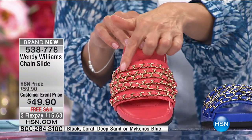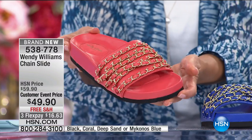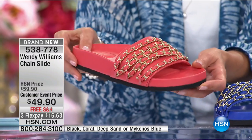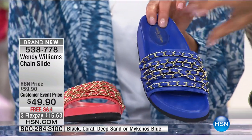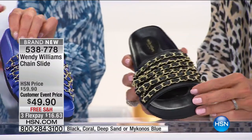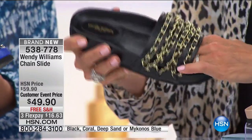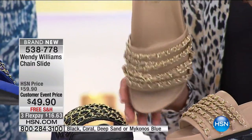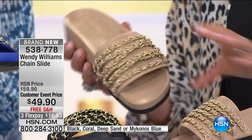Brand new and gorgeous — the gold-tone hardware, chain interlaced with coordinating color all the way around. These are slides, one of the hottest trends of the season. Just slip your foot in. There's the pretty coral — peachy salmon coral — that's going to wrap beautifully around your foot. Wendy has done an amazing job with styling and fit, all sizes 5.5 through 12, medium and wide width. The black with the gold chain link — cushy from the heel cup all the way through the arch.